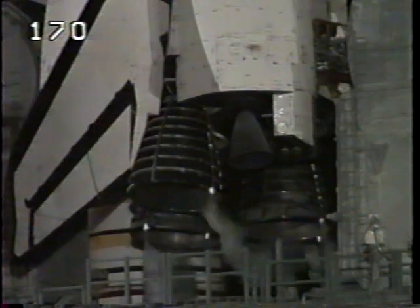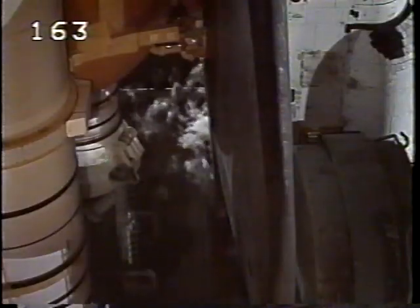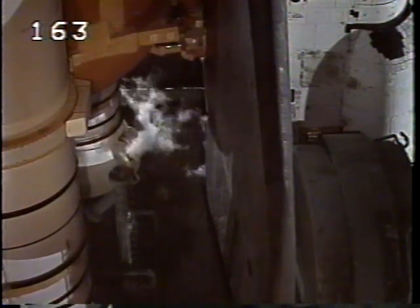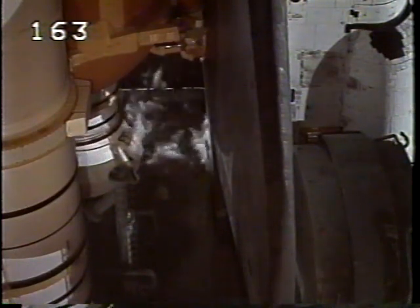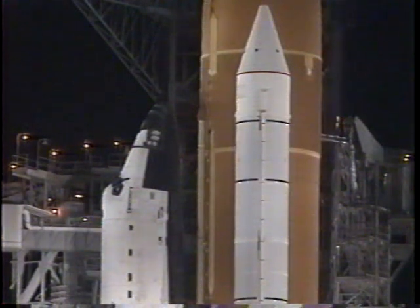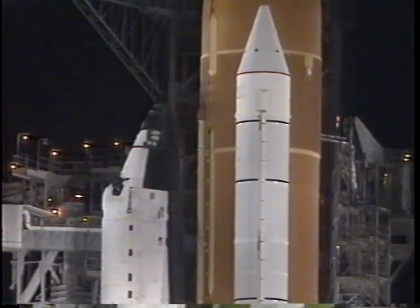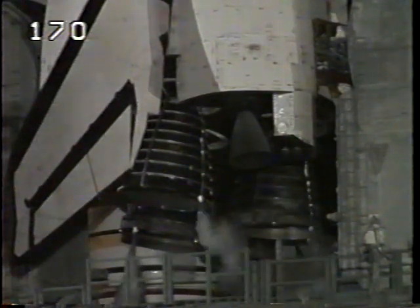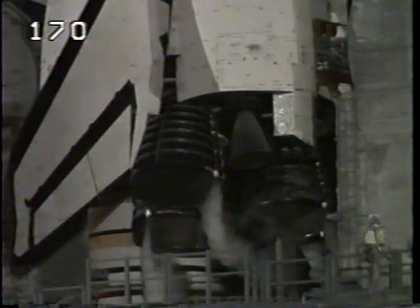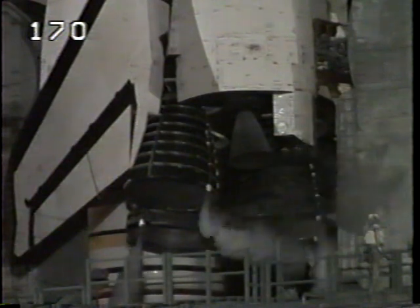Standing by to start the main engine helium PERT sequence. T-minus four minutes. Preparing now to gimbal the main engines of the orbiter and the flight controls. We can see the orbiter's elevons being moved — this is a final check of the flight controls and steering commands. Engines are now being steered through their flight profile.